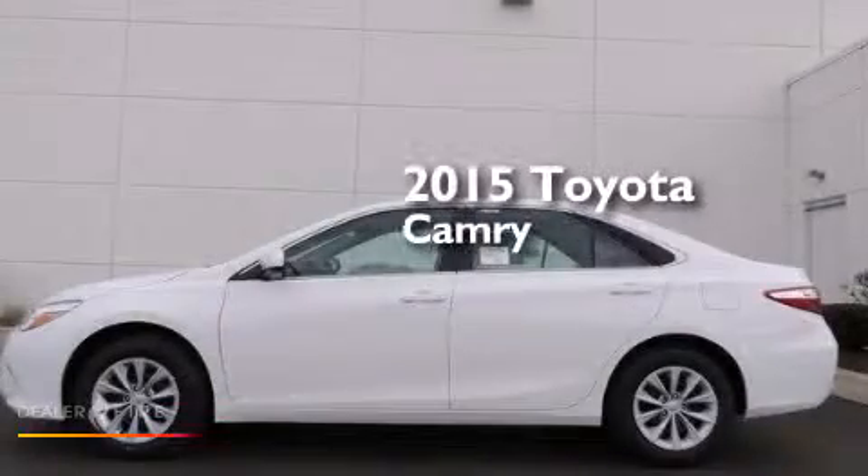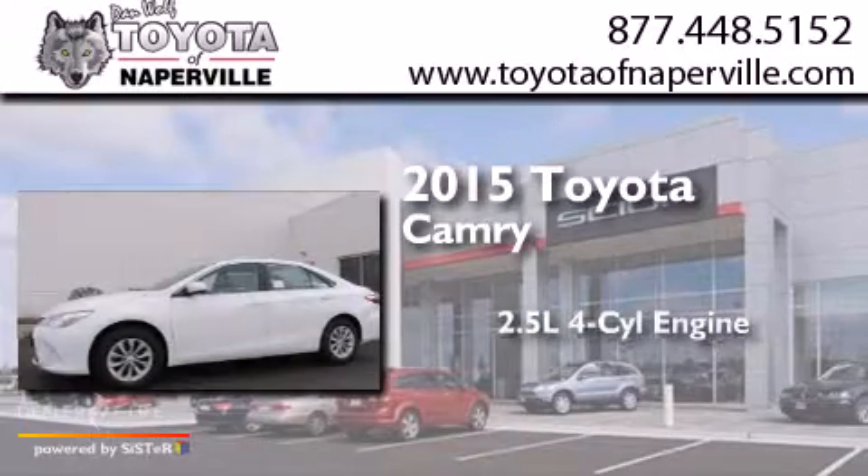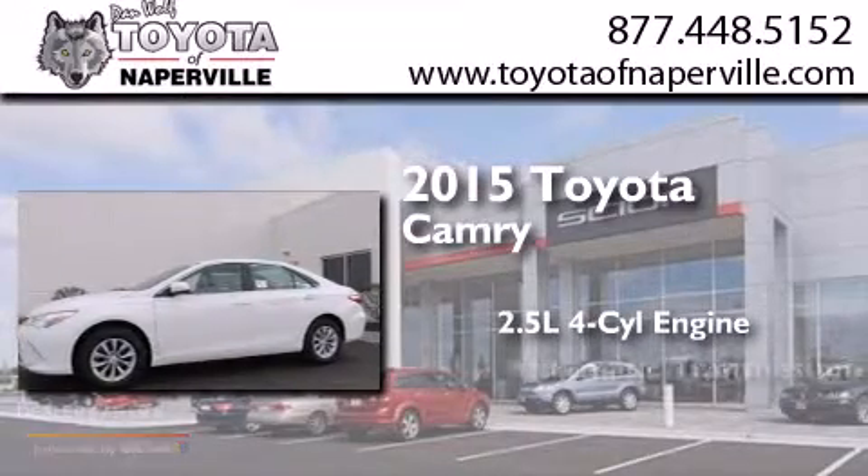This is a brand new 2015 Toyota Camry. It has a 2.5 liter 4-cylinder engine and an automatic transmission.